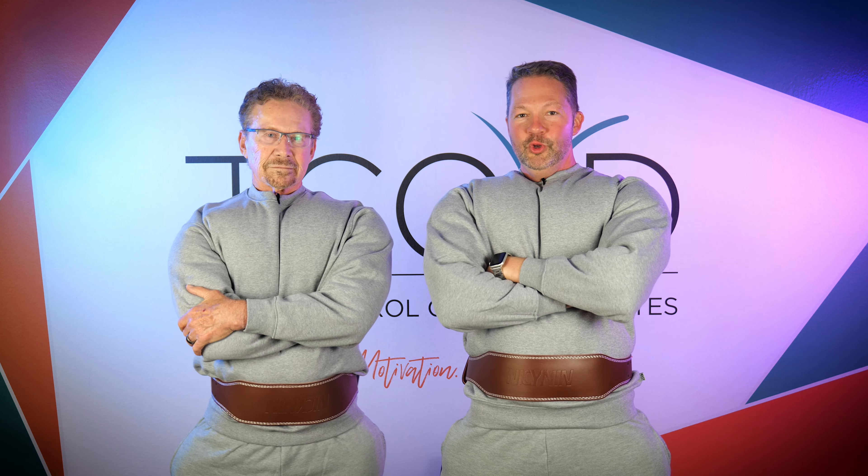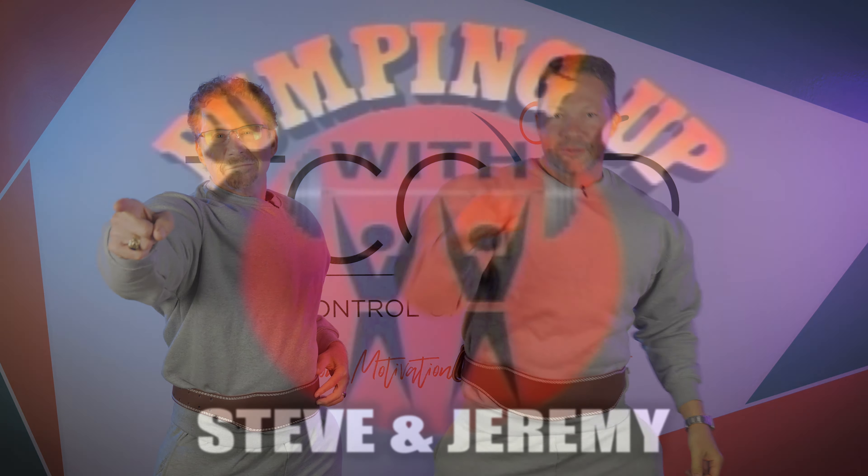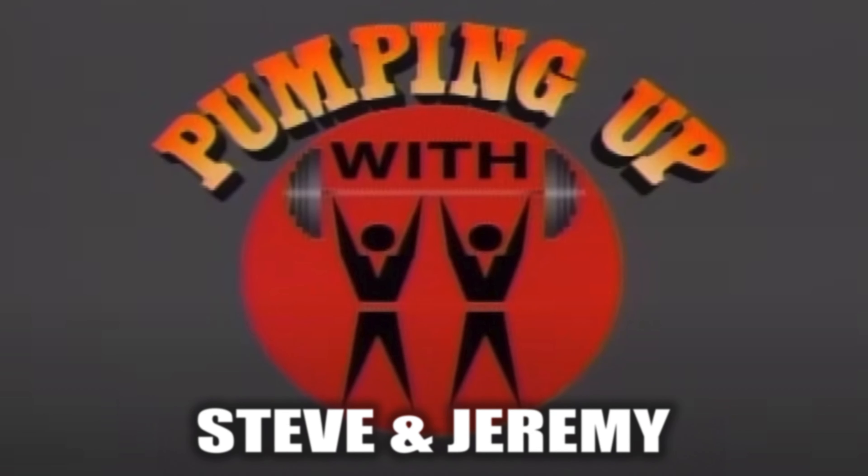Since we have these suits on, let's do an outro in the voices again. See you later — because I'm Jeremy. And I'm Steve. And we're here to pump you up. This has been Pumping Up with Steve and Jeremy. Thank you for joining us.